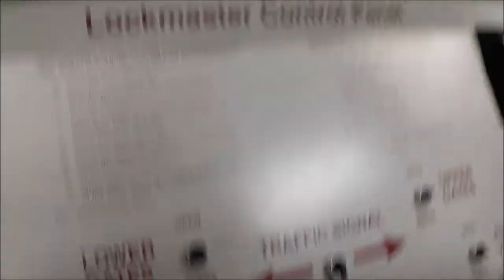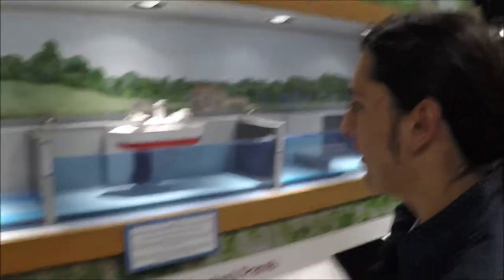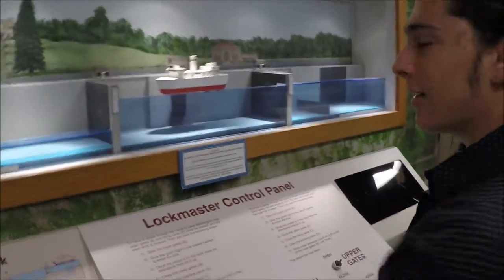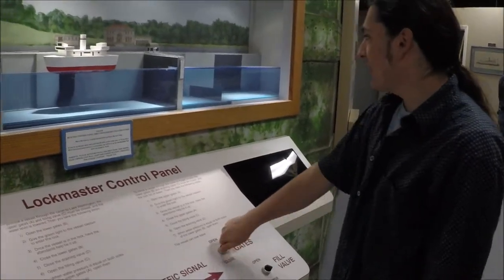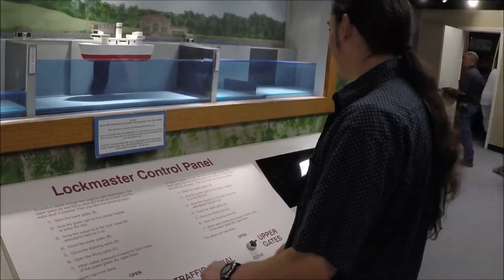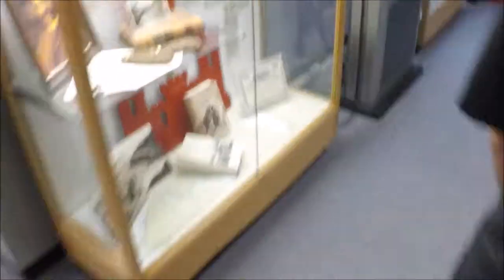So this is an example of the locks here. To operate the locks you have to turn this snub up. We have to close the gates. That's open. I'm obviously very qualified to be doing this. This is the real lock control panel here. I can fly a plane, but I can't get this right, so let's just move on.